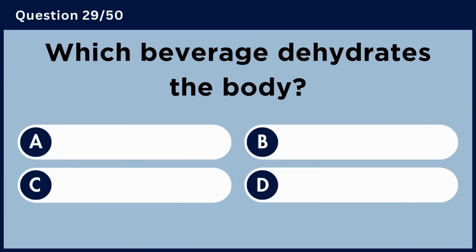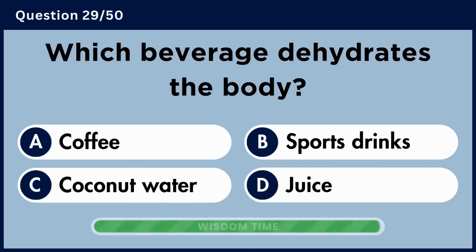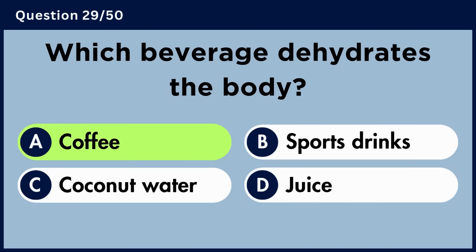Which beverage dehydrates the body? Answer A. Coffee.